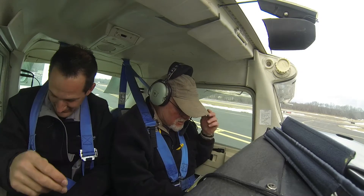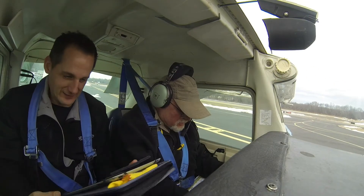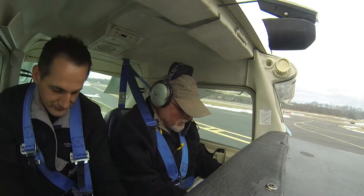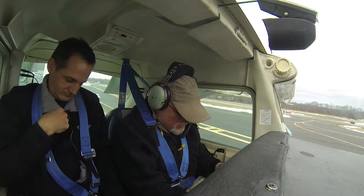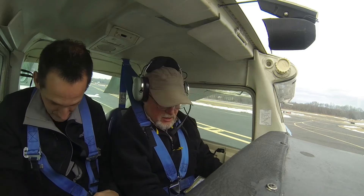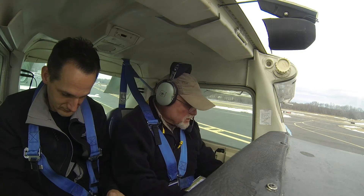Back to the checklist: seatbelts adjusted, safety belts fastened, the seat is where you want it. I'm going to sit back a little bit. Brakes are tested and set. All electrical switches and radio are off except the rotating beacon. Fuel shutoff valve is on, carb heat is cold, mixture goes to rich, and we're going to prime it.